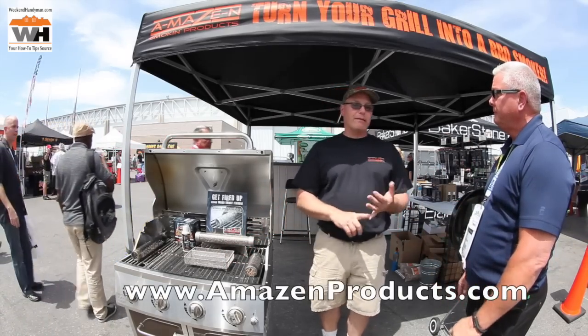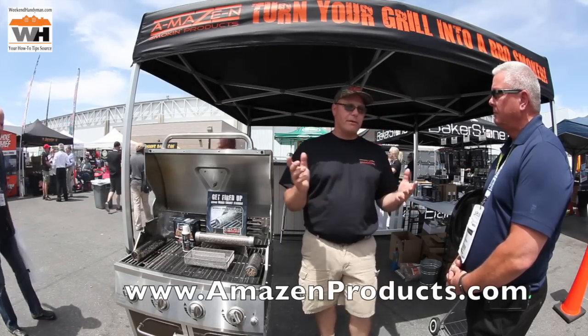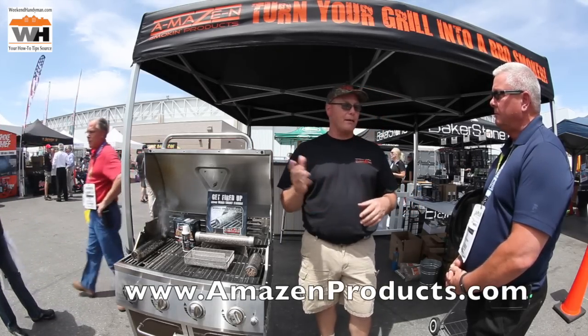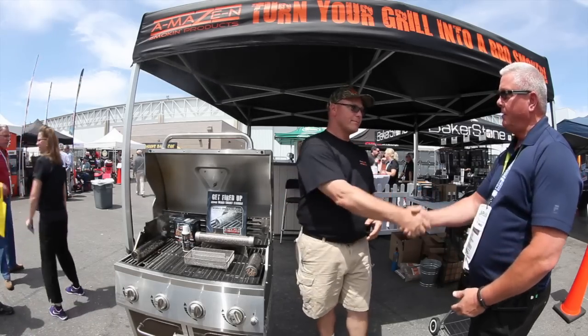Where do we get more information about your products? You can check us out at www.amazonproducts.com, or look us up at various retailers online and box stores around the United States. Thanks Ken, thank you, appreciate it.